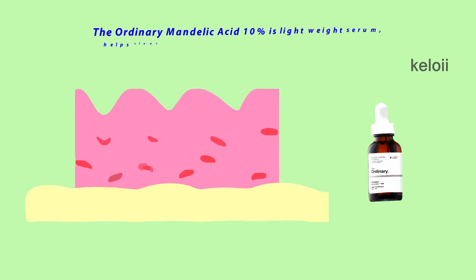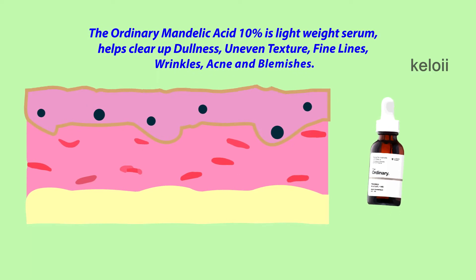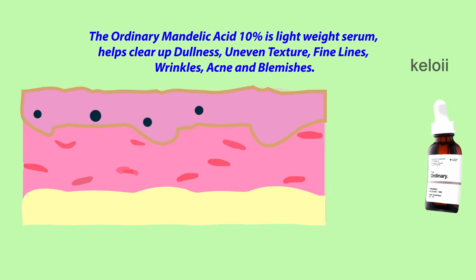The Ordinary Mandelic Acid 10% is a lightweight serum that helps clear up dullness, uneven texture, fine lines, wrinkles, acne and blemishes.